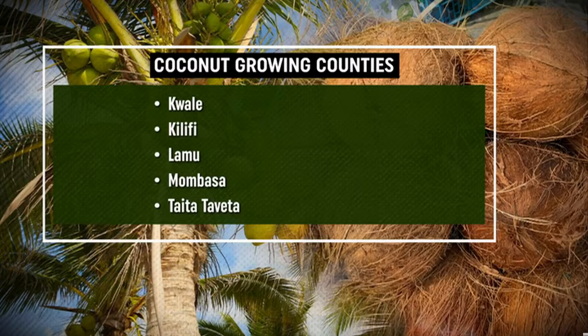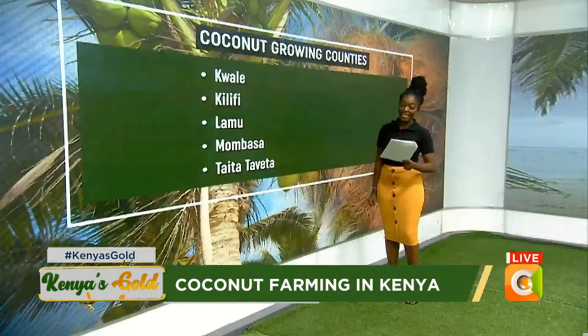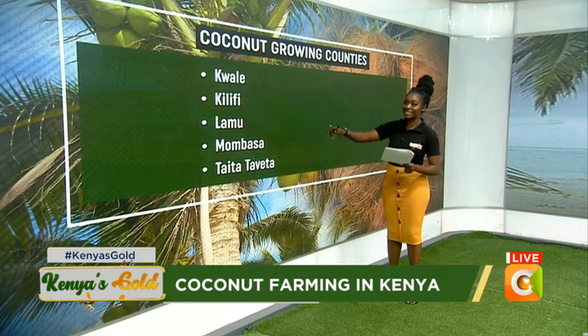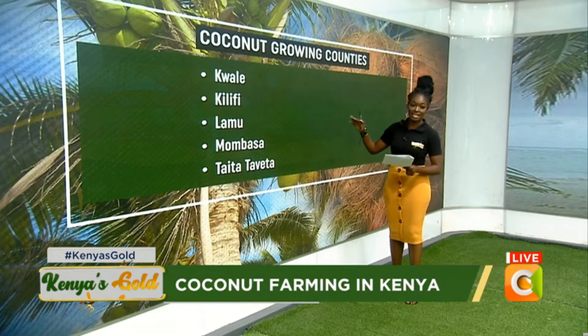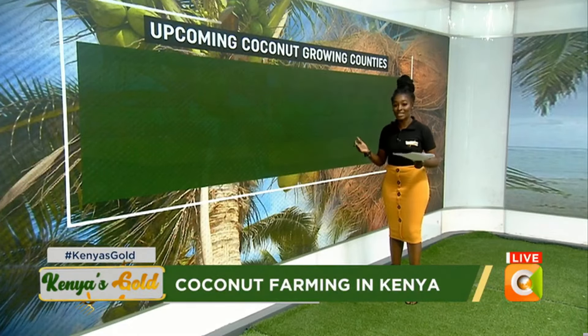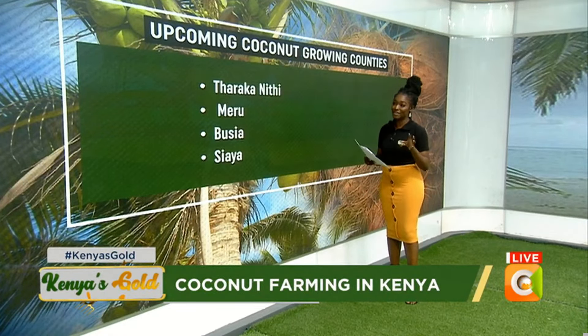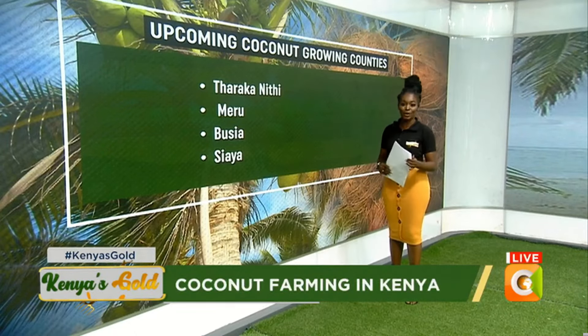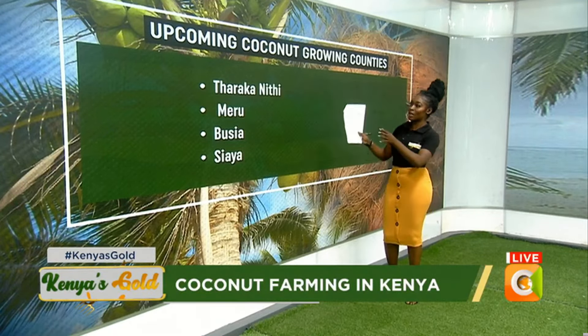The major coconut-growing counties we have in Kenya are Kwale County, Kilifi County, Lamu, Mombasa, and Taita Taveta. These are the major coconut-growing counties in Kenya, and that's why we started the show by telling you that coconut is a very important crop for our farmers on the Kenyan coastline.